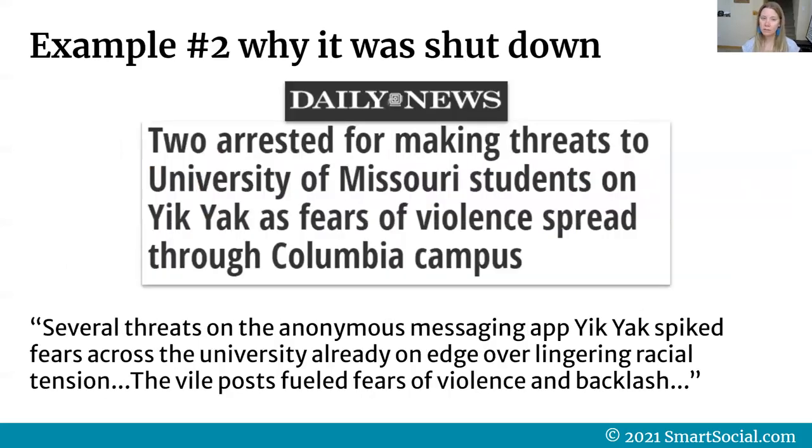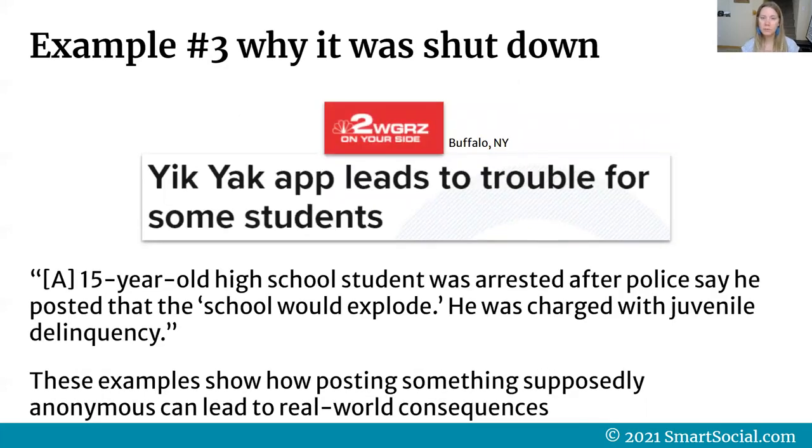Example two: from the Daily News, the headline said 'Two arrested for making threats to University of Missouri students on Yik Yak as fears of violence spread through the Columbia campus.' Several threats on the anonymous messaging app spiked fears across the university, already on edge over racial tension, and fueled fears of violence. Example three: from WGRZ NBC2 in Buffalo, New York — 'Yik Yak app leads to trouble for some students.' A 15-year-old high school student was arrested after police say he posted that the school would explode. He was charged with juvenile delinquency. These examples show how supposedly anonymous posting can lead to real-world consequences.